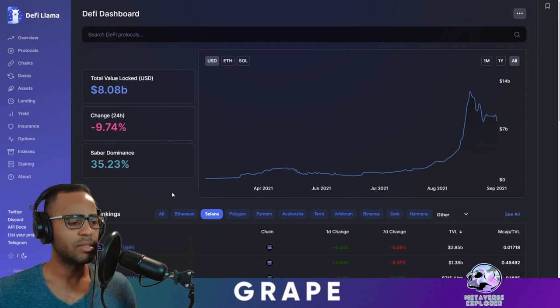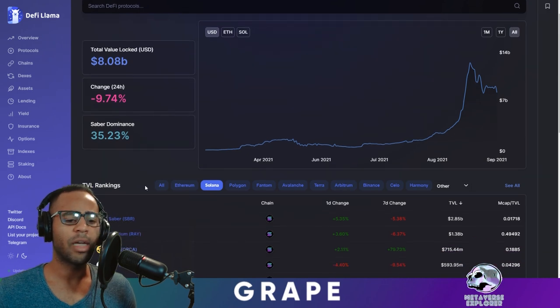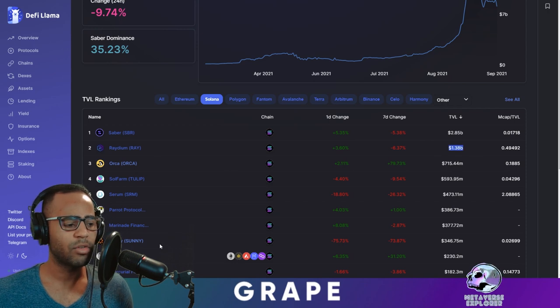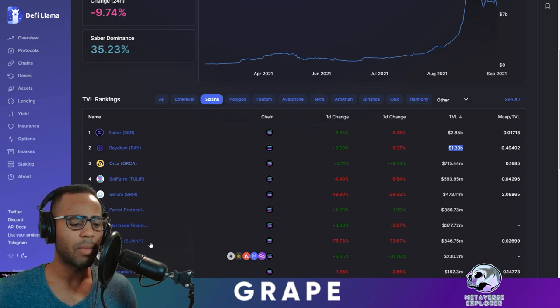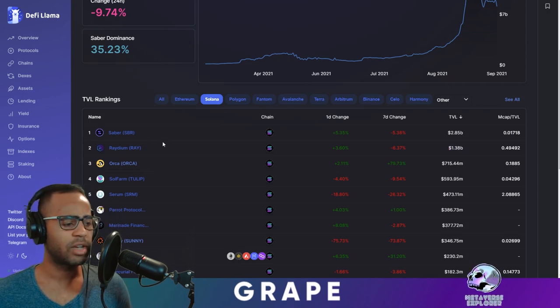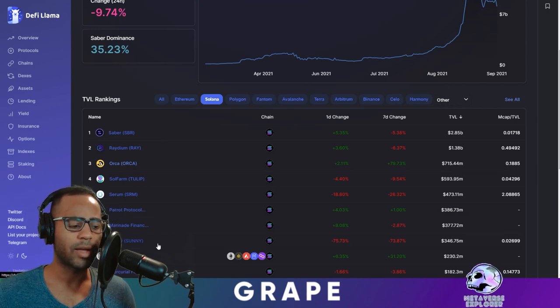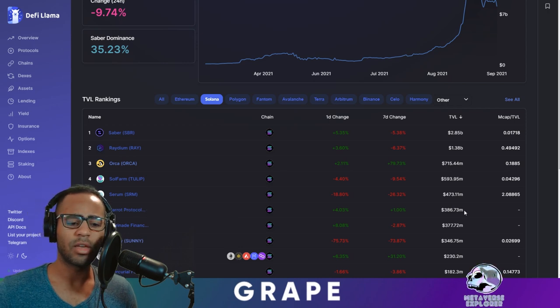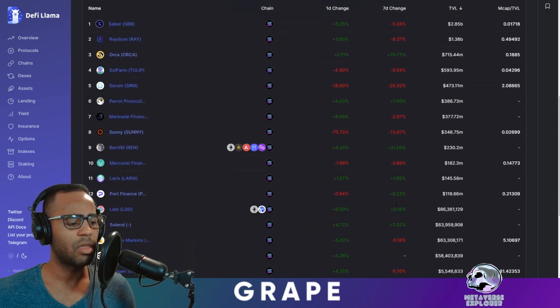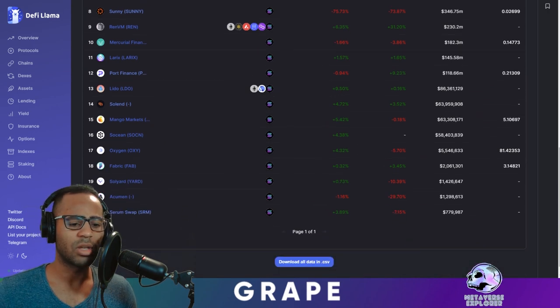We start with TVL in Solana at the moment, which is just approaching $8 billion. Sabre is still dominating at 35%. We have Radium as a close second. Sunny is all the way down at number eight now — it used to be right behind Sabre — because Sunny has just migrated its contracts to the second version of the Sabre vault, so it's likely not being recognized at the moment. It's nice to see Parrot having an increased TVL of $386 million with Marinade closely following. Tulip and Orca are still up there. There are no new contenders in the list that we should be concerned about.